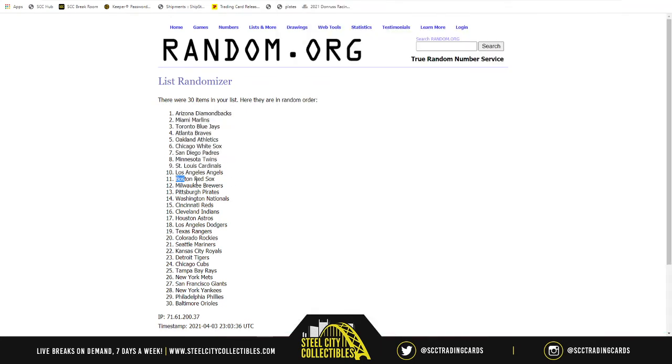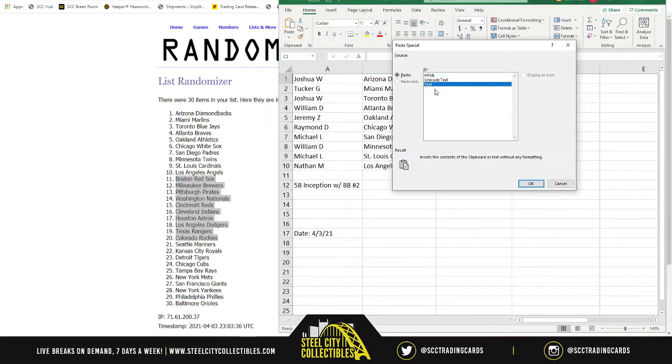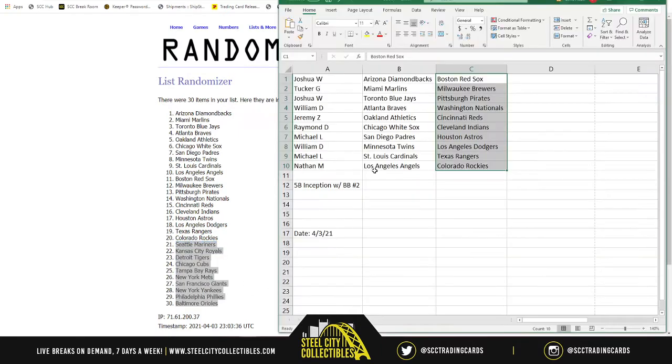Then we start at number eleven with the Red Sox all the way down to the Rockies. Before we get started, I'll make sure I read off the full list so everyone hears their teams. Spots twenty-one through thirty go from the Mariners all the way down to the Orioles at number thirty.